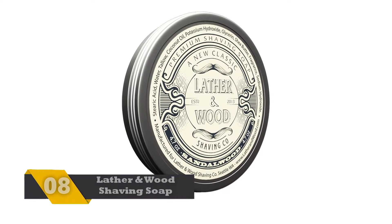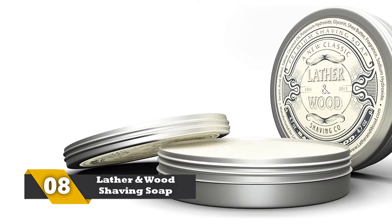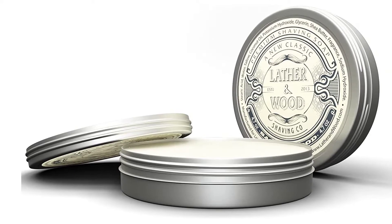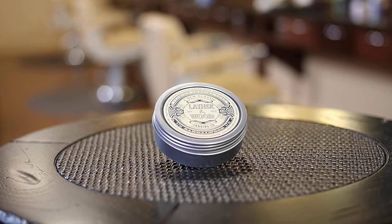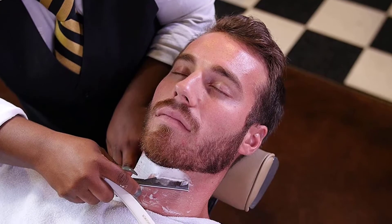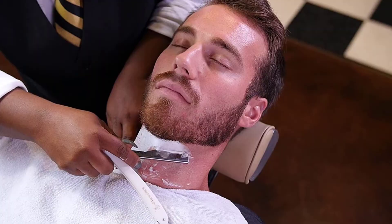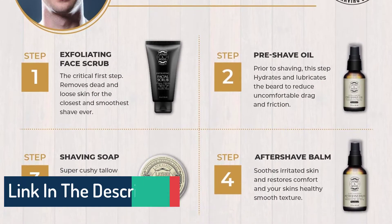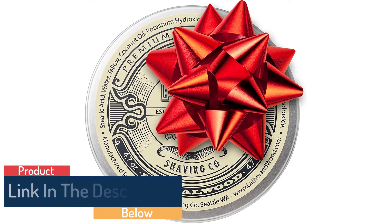Number 8: Lather and Wood Shaving Soap. If you buy Lather and Wood Shaving Soap, you don't need to buy any other shaving cream or gel. It is a long-lasting product that will make you feel the ultimate shaving experience, leaving you feeling refreshed. You will be impressed with the smell of the soap — the sandalwood smell feels so great. The primary ingredients include wax and shea butter to create a rich, thick lather. It will help to eliminate problems like irritation. The best part is that it is very cost-effective and is suitable even for sensitive skin.